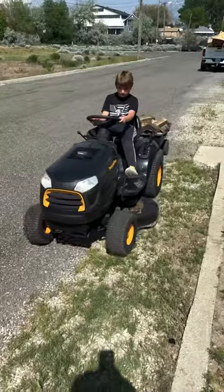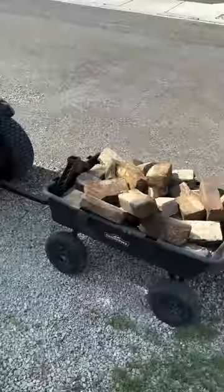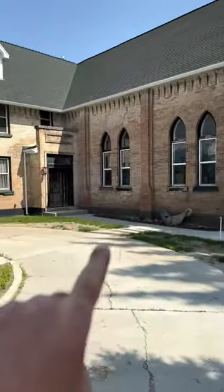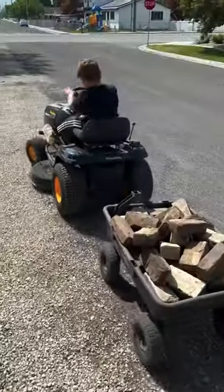Jack's gonna go stack these adobe bricks. One of the perks of helping dad do chores is you get to drive all the stuff. We don't want to get rid of them because the adobe bricks are getting harder and harder to find, and I've got to replace some bricks at the top of the chimney, so I've got to save these.